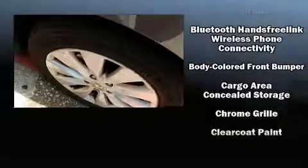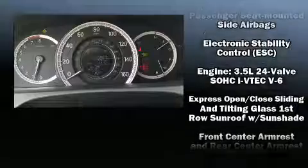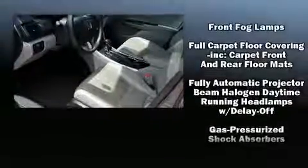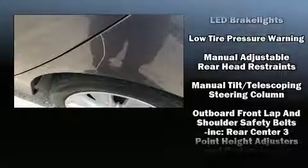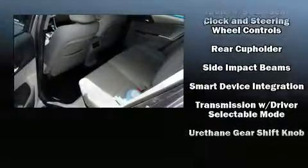Premium sound drives seven speakers, providing you and your passengers a sensational audio experience. Safety equipment has been integrated throughout, including head curtain airbags, front side impact airbags, traction control, brake assist, a security system, and four-wheel disc brakes with ABS.